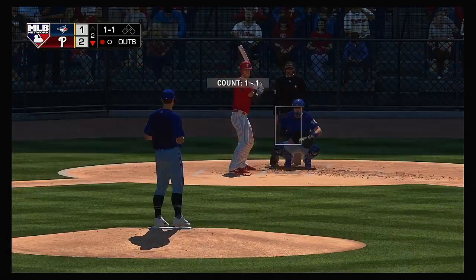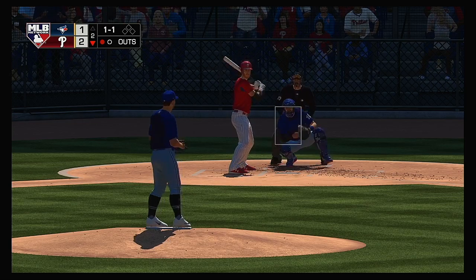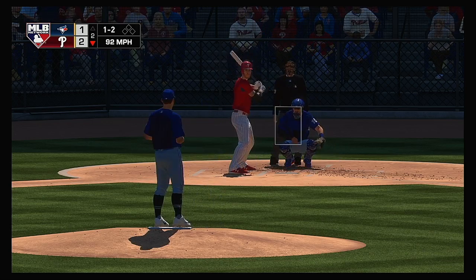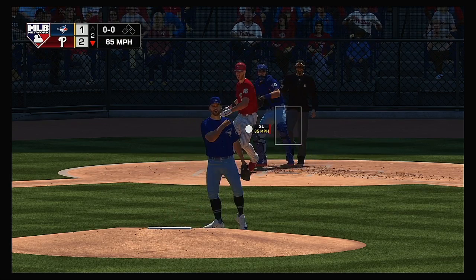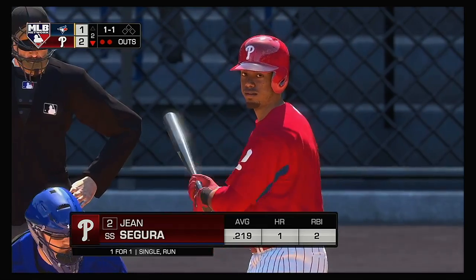The bases are empty with one away and the pitcher strides into the batter's box — here's Zach Wheeler. 1-1, swung on and missed for strike two. A great pitch there as he couldn't get extended on that one, and he's down on strikes for the second out.